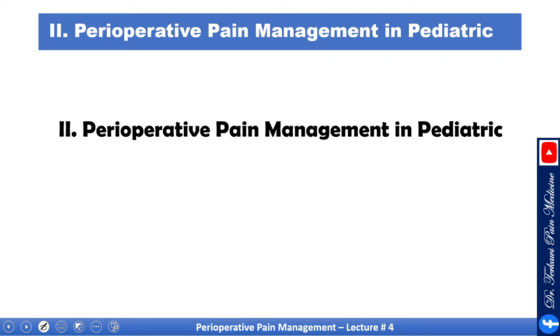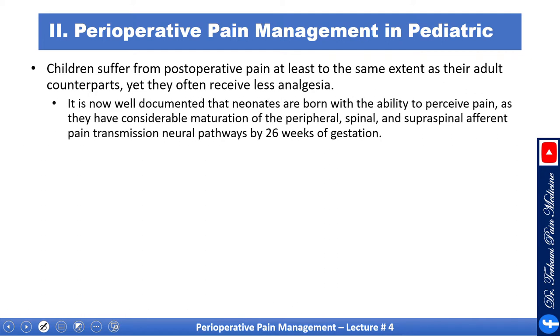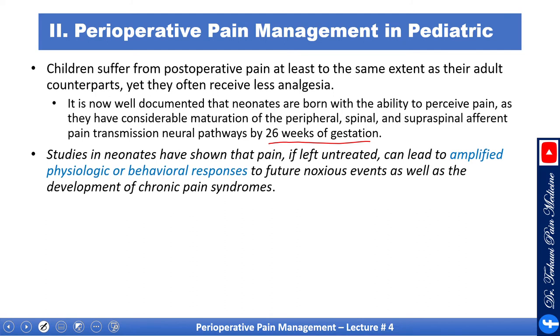Now let's talk about pediatrics. Children suffer from postoperative pain at least to the same extent as their adult counterparts, yet they often receive less analgesia. It is now well documented that neonates are born with the ability to perceive pain, as they have considerable maturation of peripheral, spinal, and supra-spinal afferent pain transmission neuronal pathways by 25 weeks of gestation. Studies in neonates have shown that pain, if left untreated, can lead to amplified physiologic or behavioral responses to future noxious events, as well as the development of chronic pain syndromes.